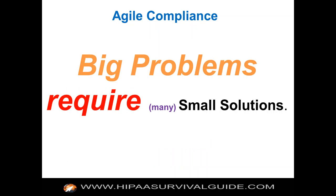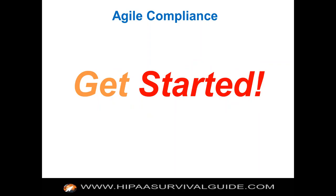Big problems require many, many small solutions — that's how you get there. You can't get there with a big bang. You don't really understand the problem well enough until you start experimenting. Take healthcare itself at 17% of GDP — no matter your political persuasion, it's just unsustainable. That's a wicked problem. But big problems require many small solutions. You don't understand the problem until you start experimenting, and then you can get a little smarter. The most important thing from an Agile perspective is just get started.